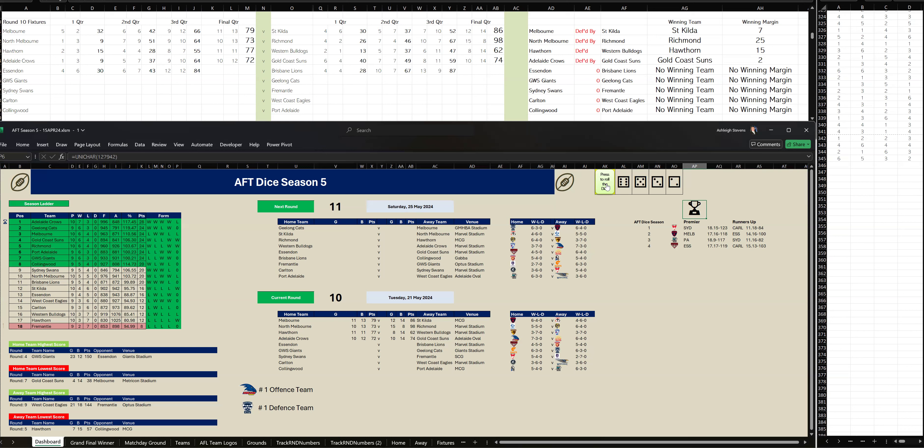In the third quarter, Essendon have kicked back after halftime. They kick six goals, five to Brisbane three goals, two. At three-quarter time, Brisbane are up by three points.